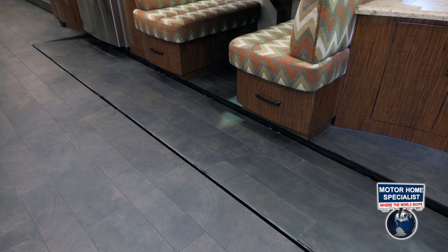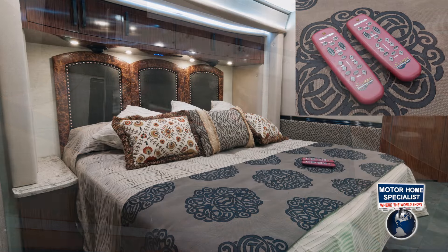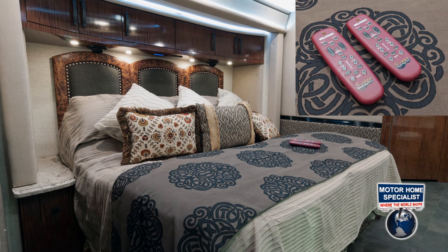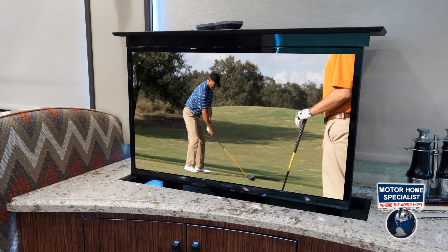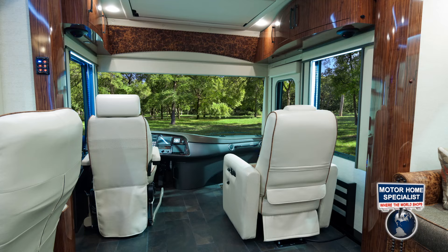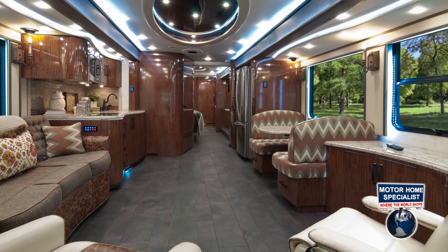Optional features include the flat floor slide-out room and galley, a patio entertainment center, the slumber ease king bed system, a stacked washer and dryer set, a living room TV cabinet with power lift, a 47-inch feature TV in the living room with power drop-down, and the upgraded $31,000 designer laminate cabinetry.